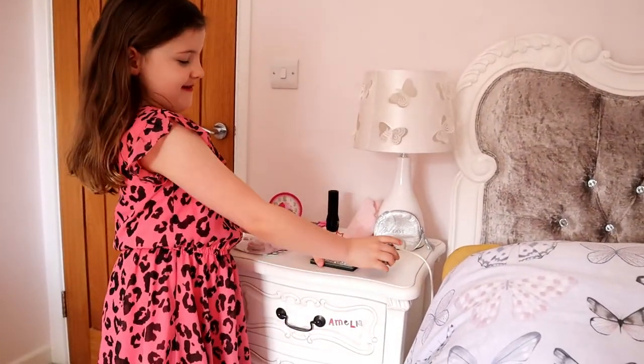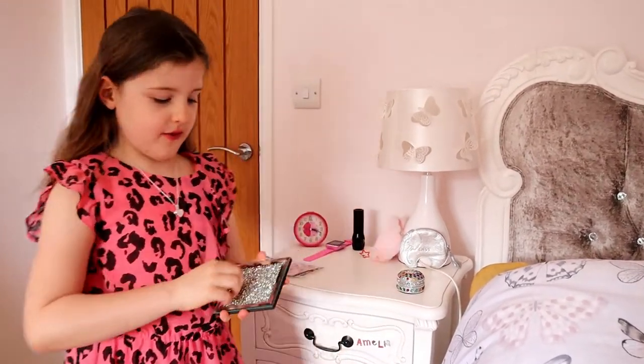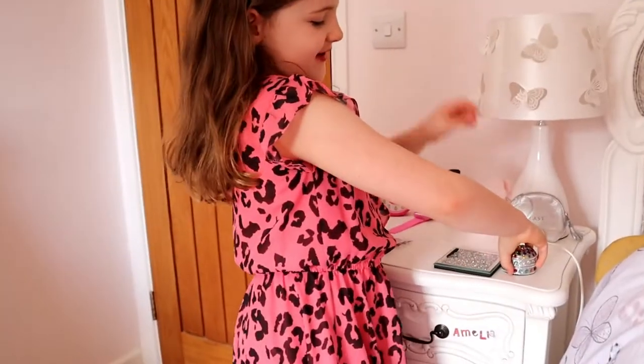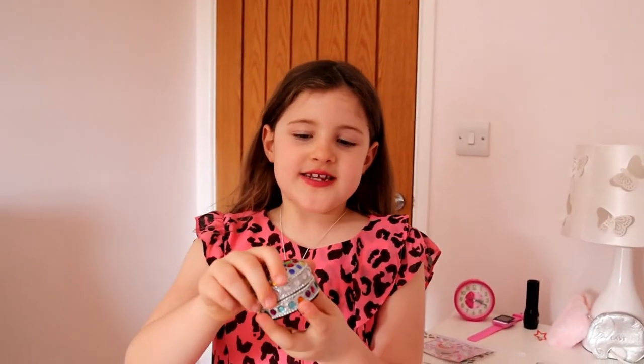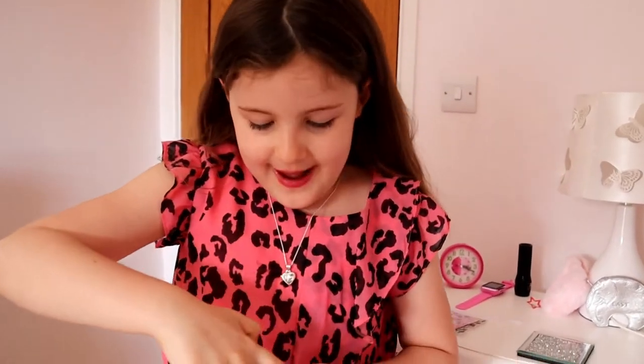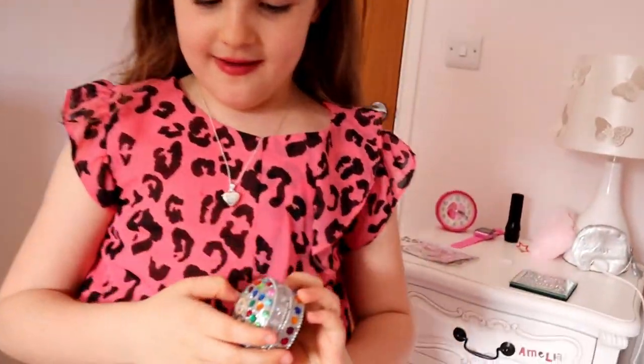Let's start on my bedside table. First we have this beautiful drinks table thing so it doesn't spill the drink, and we got it new. Next, on top of it was this really nice little pot, and inside of it was a piece of my cat's fur — my cat died, if you didn't know. It was very sad. It's really pretty as well, it's all like rainbow.